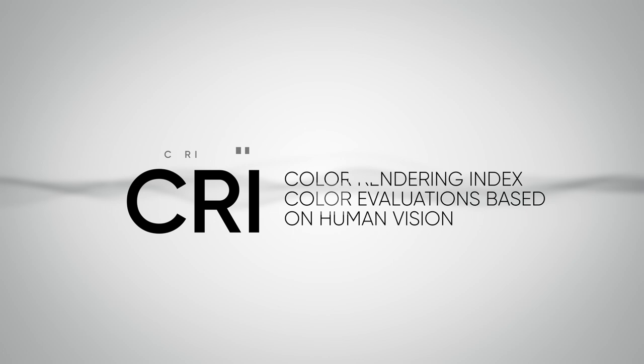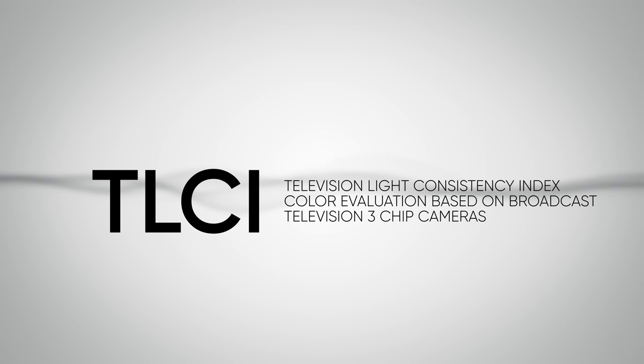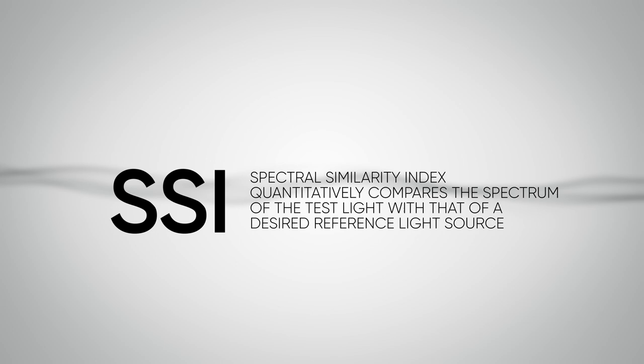CRI is the color rendering index. The problem with that is that it's based on the perception of human vision with respect to color. We have TLCI, which is the television lighting consistency index. However, the problem with that is that it was designed for special three-chip cameras used in broadcast television and not film and single-chip cameras used in cinema. And then we have SSI, which is the spectral similarity index. This addresses the problems that the other two means of measurement have and has been widely adopted and published by the Academy of Motion Pictures.